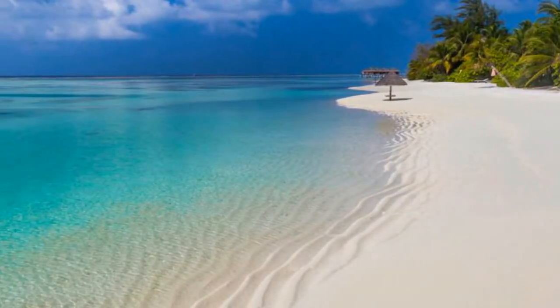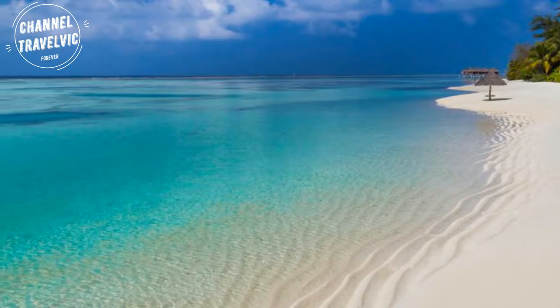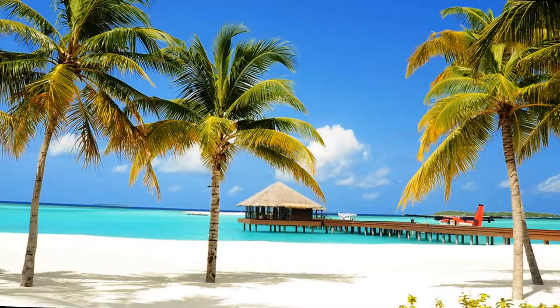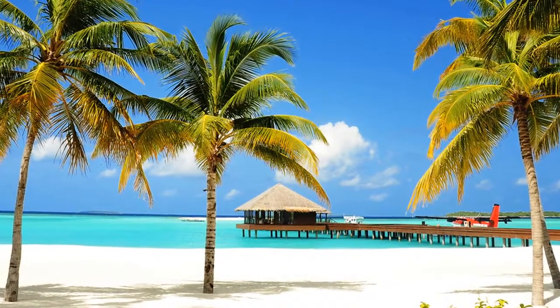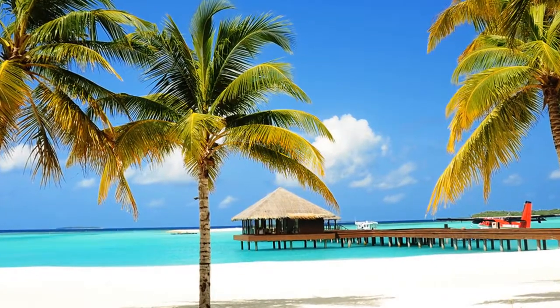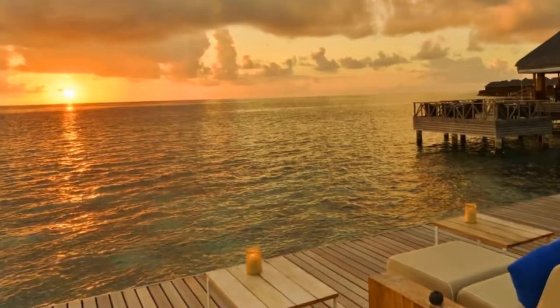The Maldives landscape looks like something out of a postcard or a screensaver — the views are just that beautiful. Surfing is another popular activity in the Maldives. Palm trees, aquamarine water, and sugar white sand greet travelers at every turn in this island nation. Sunrise in the Maldives turns the sky and sea brilliant shades of orange.